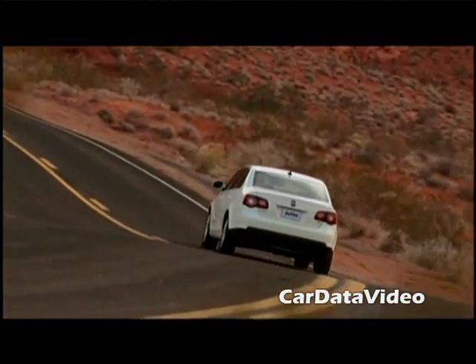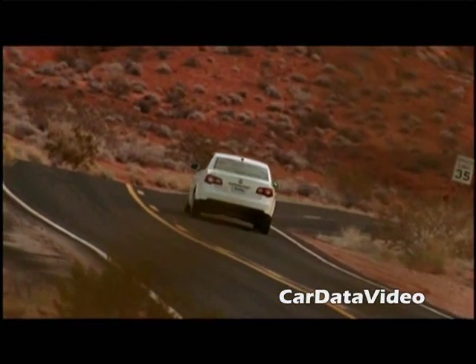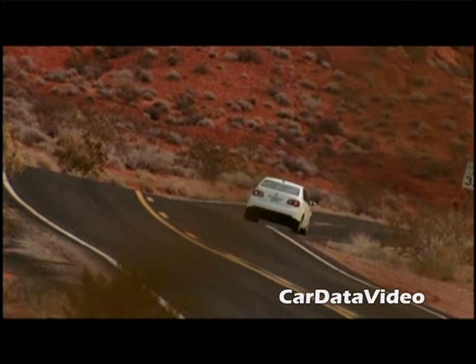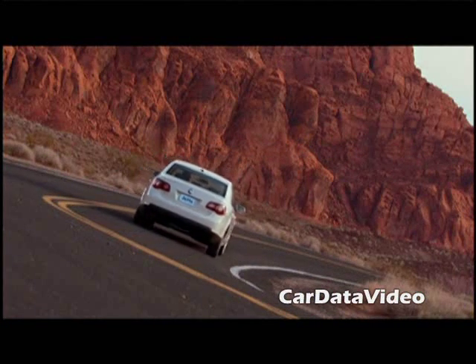The Jetta is a solid 3,000 pound vehicle, it has nice room inside, handles well, drives well, and has a nice ride. The starting price on the Jetta TDI is $21,900, which is a pretty attractive price, and right now there's a pretty long waiting line for them. This is Kelly from Car Data Video.